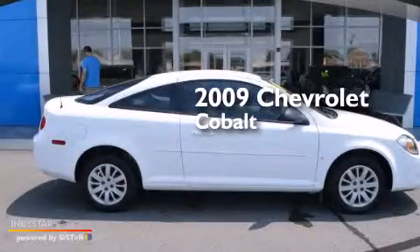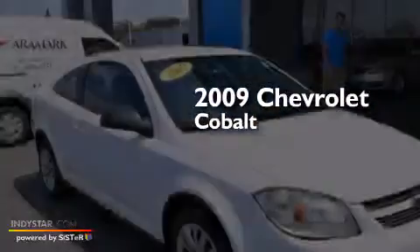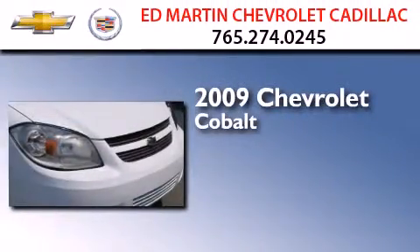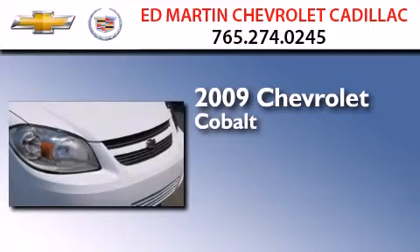This is a certified pre-owned 2009 Chevrolet Cobalt. This compact has a four-speed automatic transmission and an in-line four-cylinder engine.